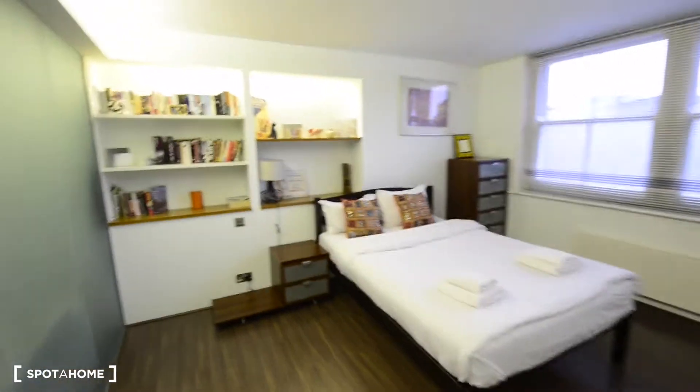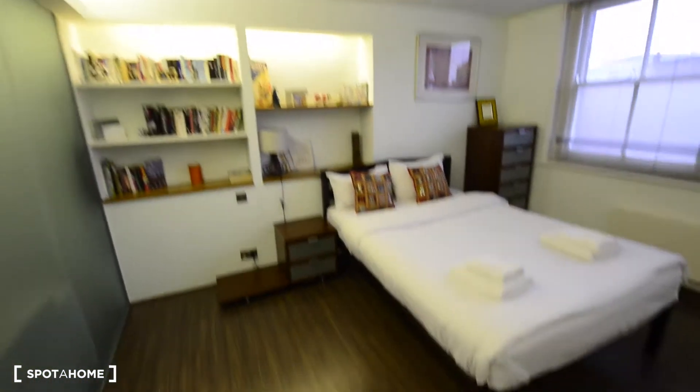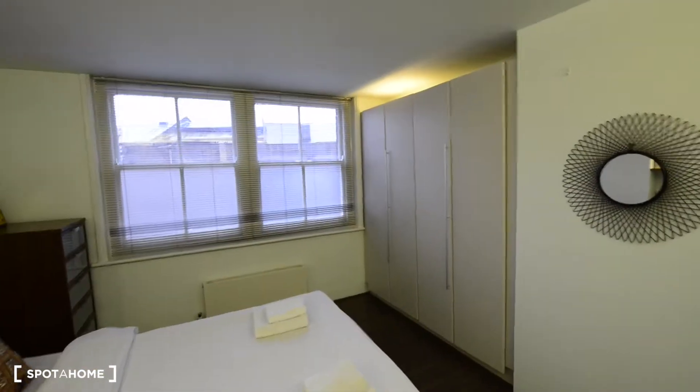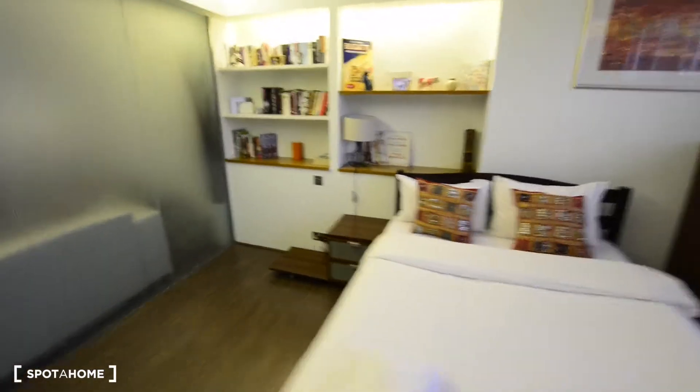So this is the bedroom — lovely bedroom as well. I like that there are those built-in shelves with books. We have the shelves, a bedside table, the double bed, and a couple of windows. And this big built-in wardrobe, which is nice — I've never seen a wardrobe like this. There's plenty of space here for storage, and a chest of drawers as well. The views aren't great — it's just the back of the building — but you have plenty of light coming in.